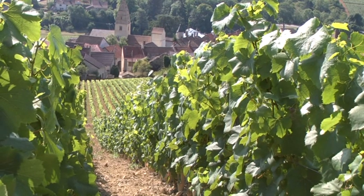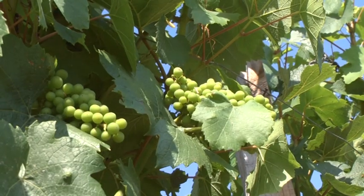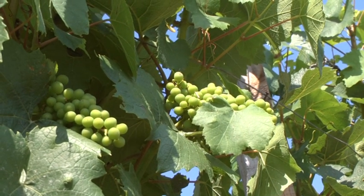The particularity is that it was planted at 30,000 pieds per hectare, so there is one foot every 30 cm and one metre between the rows. It's a density a little higher for the competition between the pieds. We have a root system which descends a little bit more in depth. So naturally, the competition between the pieds means the grapes are smaller and they have more flavour.